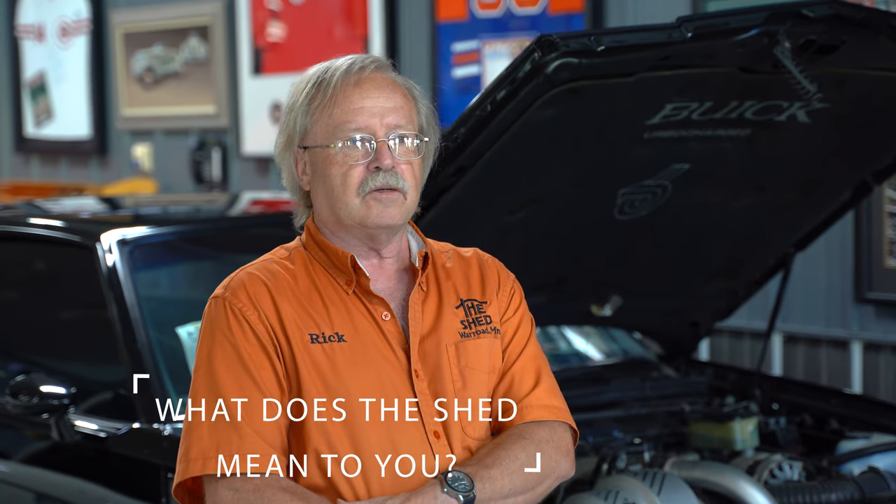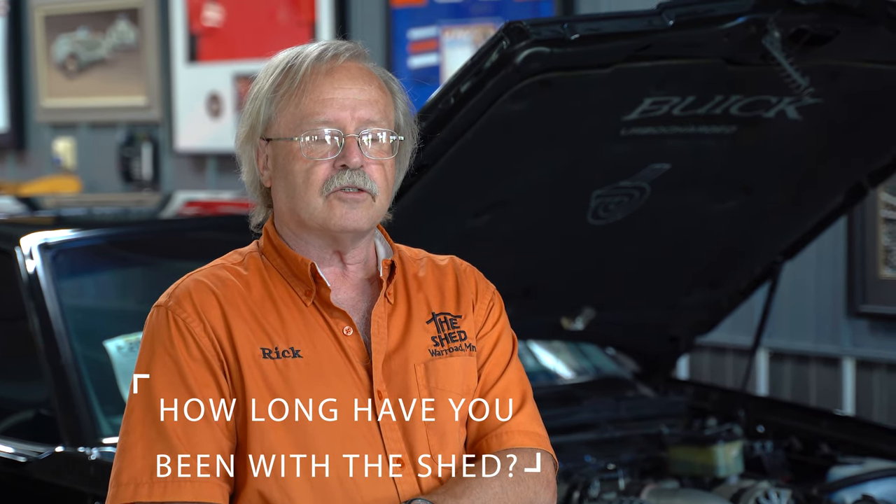What does The Shed mean to you, Rick? The Shed to me is probably one of the best hangouts I could find. Very simple. There's no strangers I've ever had in here, just friends I didn't know — car-loving people. How long have you been with The Shed? I've been here since day one, which opened in 2009.